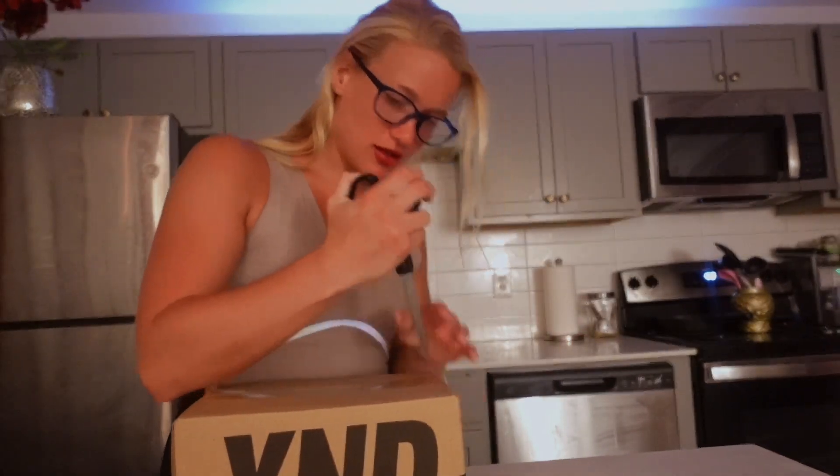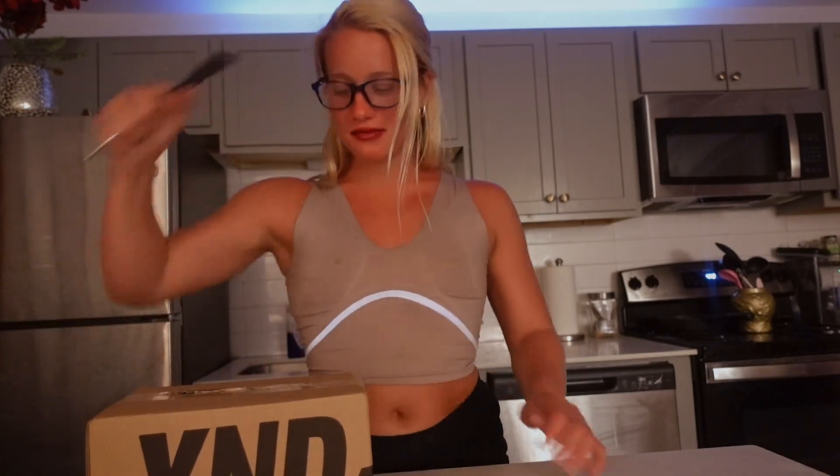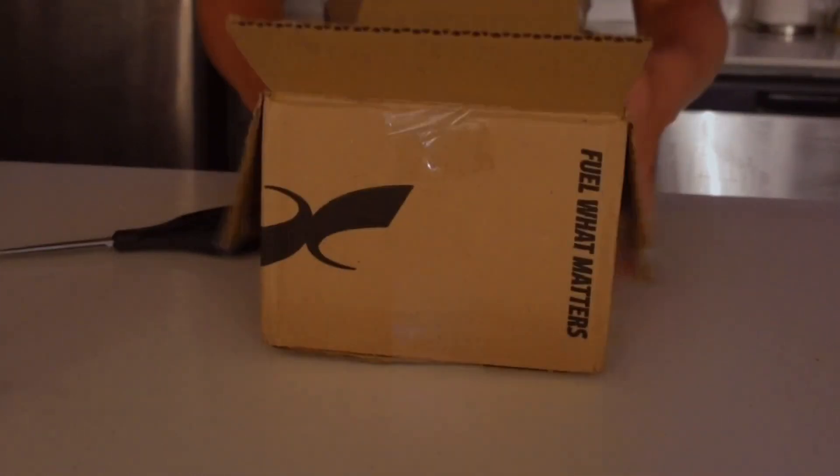I'm gonna try to be influencer-y when I open this. I'm gonna do it in order of old to new.